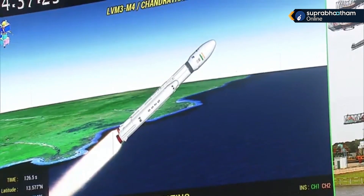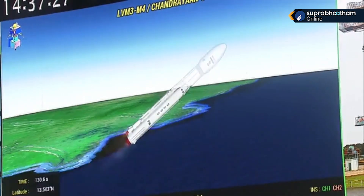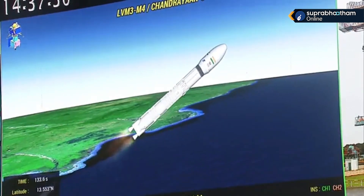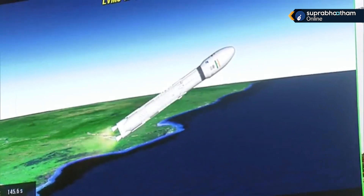Apart from the strap-on boosters, the core L110 stage has also commenced its operation. This stage uses a combination of hypergolic earth-storable liquid propellants UH-25 and N204. Now the S200s have been separated.